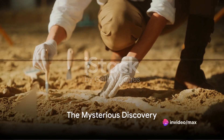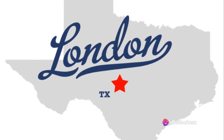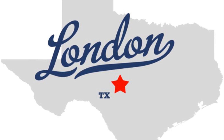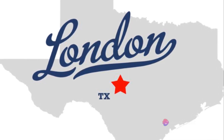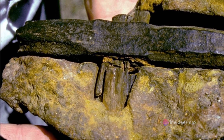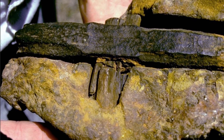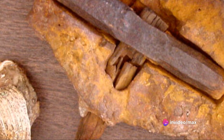Have you ever stumbled upon an object so mysterious it challenges your understanding of history? Our story begins in London, Texas in 1934, with a find that did just that. Picture this: a simple hammer, not unlike those found in any toolbox around the world, but there's a twist — this hammer isn't just lying on the ground, it's embedded in rock. And not just any rock; according to geologists, this rock dates back to the Ordovician era, making it an astounding 400 million years old. So how did this modern-looking hammer end up in ancient rock? The answers are far from simple.